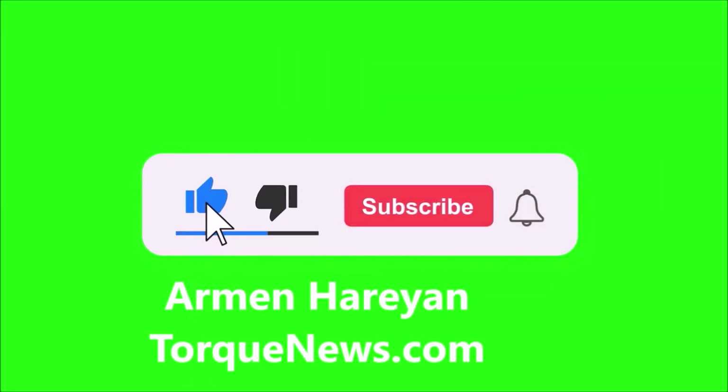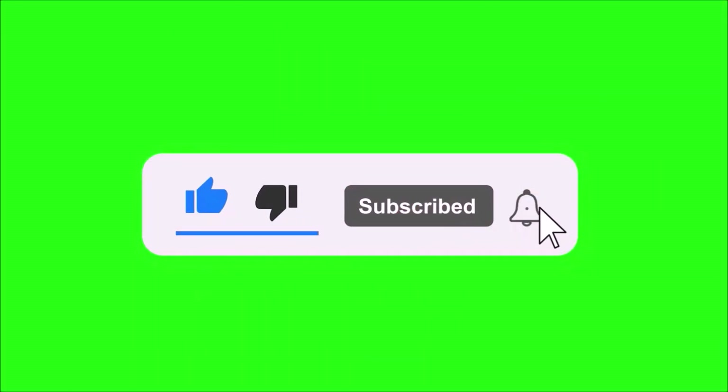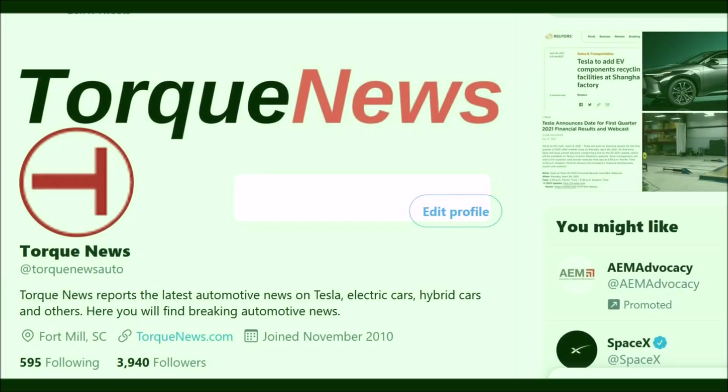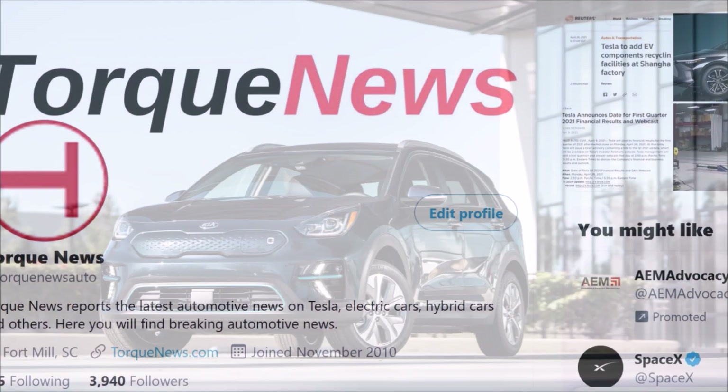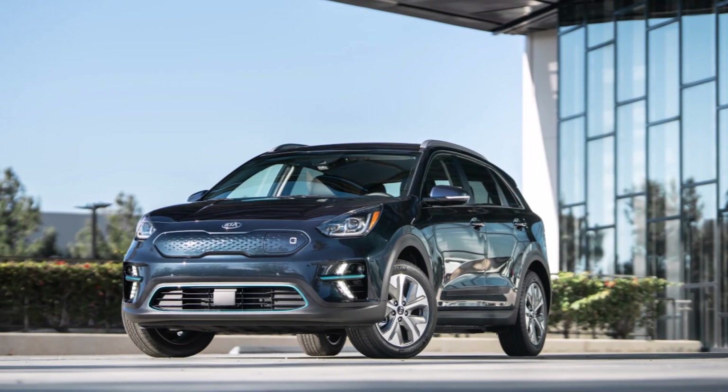Welcome back, dear friends. This is Armin Harayan from torquenews.com. If you are here for the first time, please take a moment to subscribe to our channel and ring the bell so you don't miss my next coverage. Please share on social media if you find this report helpful, and give us a thumbs up.